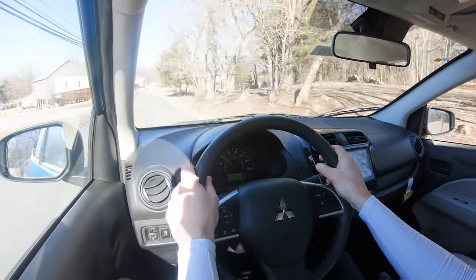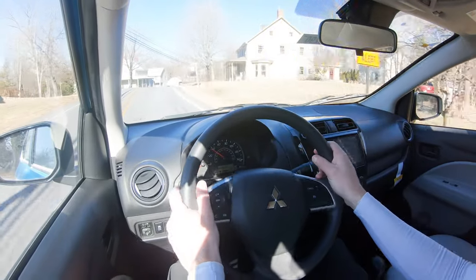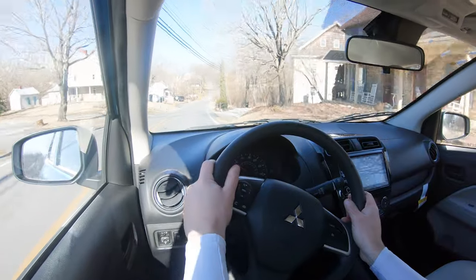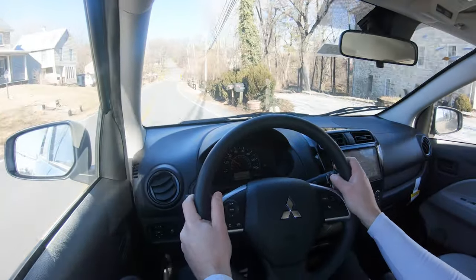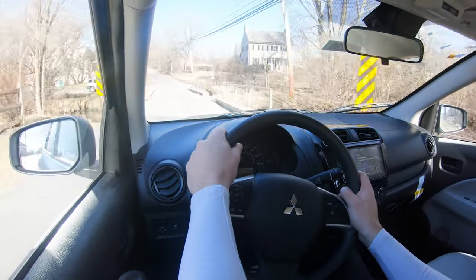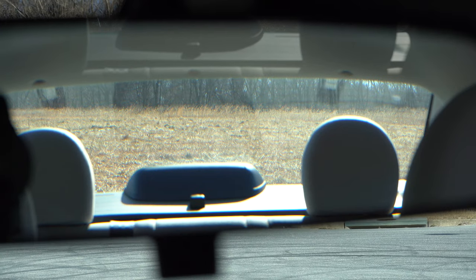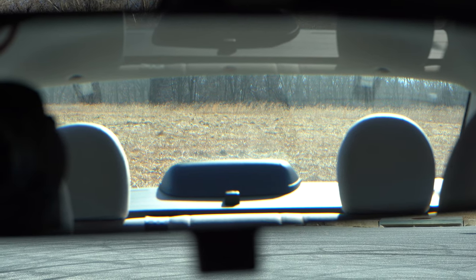If you're a car person, the engine noise isn't necessarily a bad thing — I personally don't mind it. Steering feel is about as expected: not heavy, not too loose. Visibility out the back is perfectly fine. That rounds out the performance segment of this review.